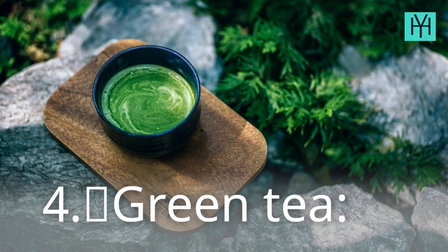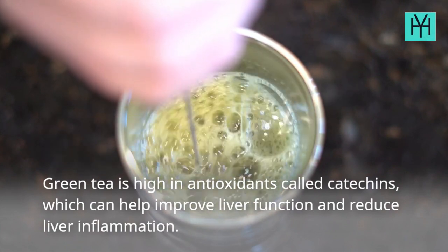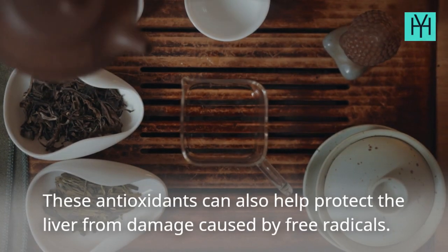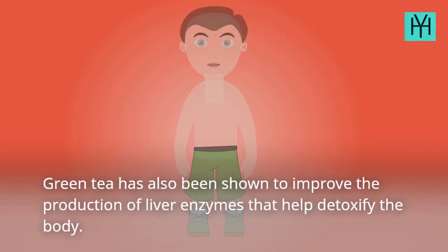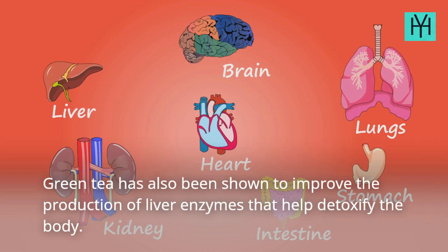4. Green tea. Green tea is high in antioxidants called catechins, which can help improve liver function and reduce liver inflammation. These antioxidants can also help protect the liver from damage caused by free radicals. Green tea has also been shown to improve the production of liver enzymes that help detoxify the body.